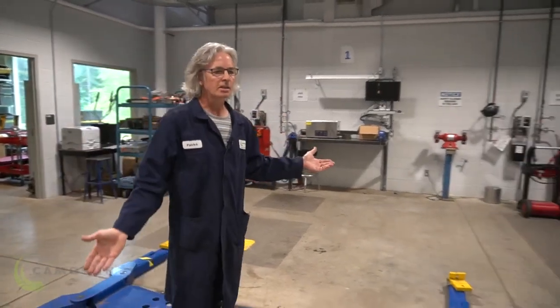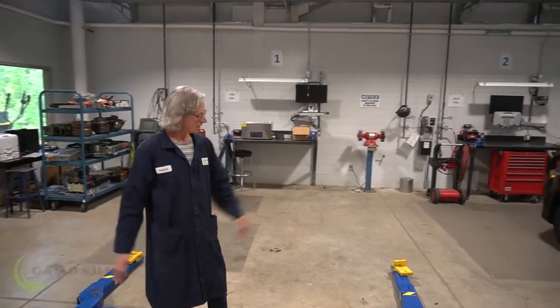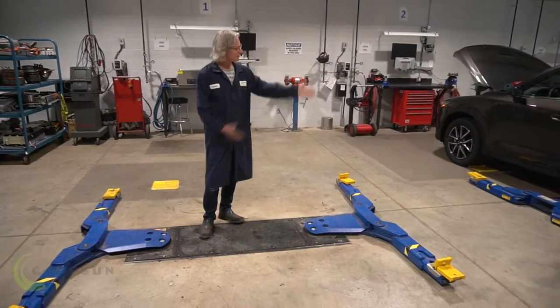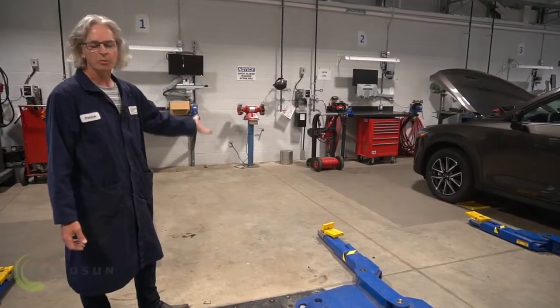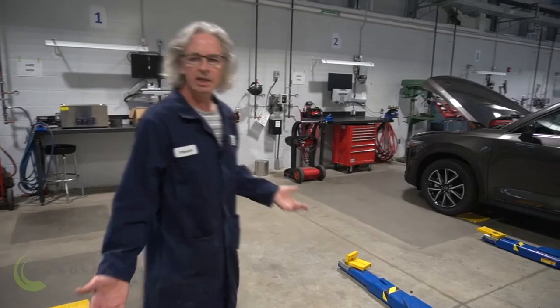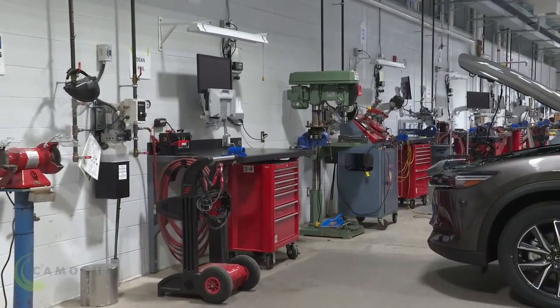This is our apprentice side of the shop and we have seven hoists in here. Here's a hoist right here. We've got seven of these hoists down the apprenticeship side of the shop, as well as eight computer terminals, work benches, and toolboxes. Normally in the apprentice level and the foundation level classes we pair students up to work together.